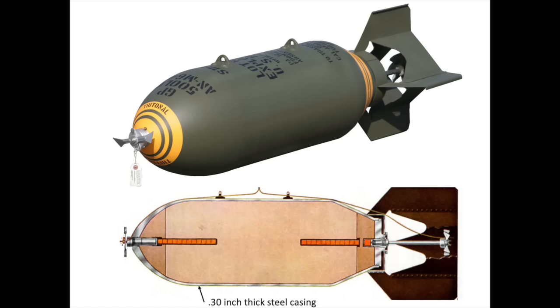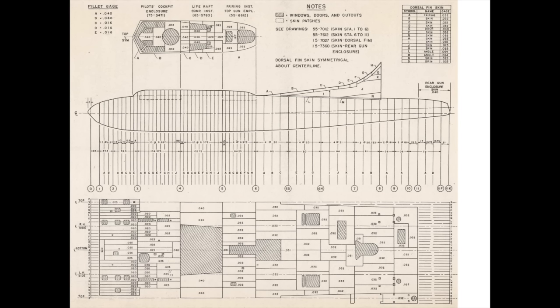B-17 bomber skin gauges varied, but the fuselage was mostly fabricated from 0.032 inch thick aluminum sheet — that's the thickness of a credit card.